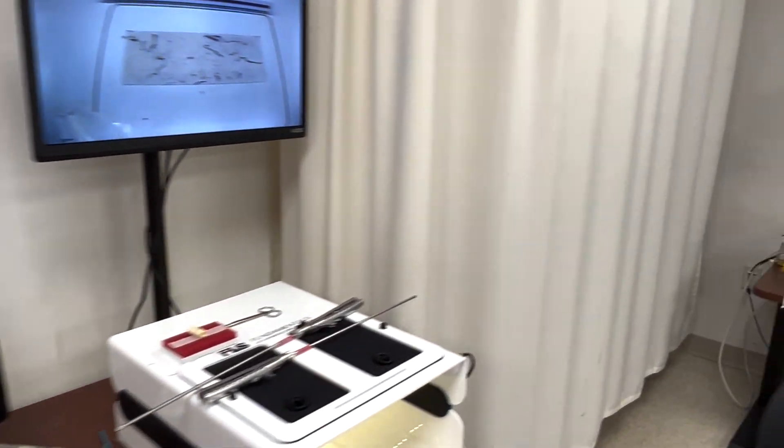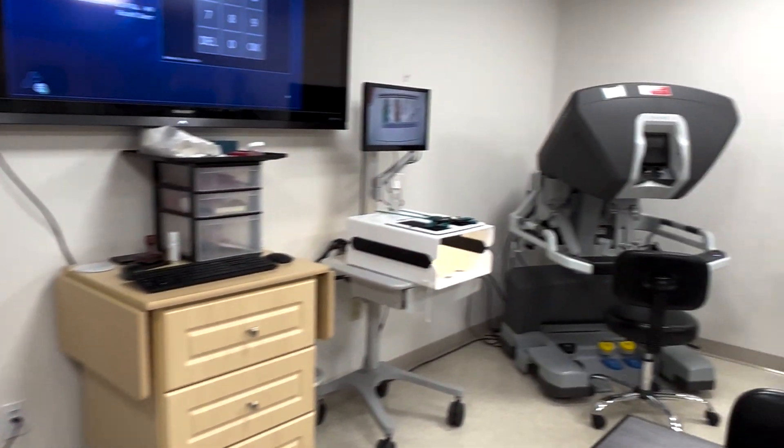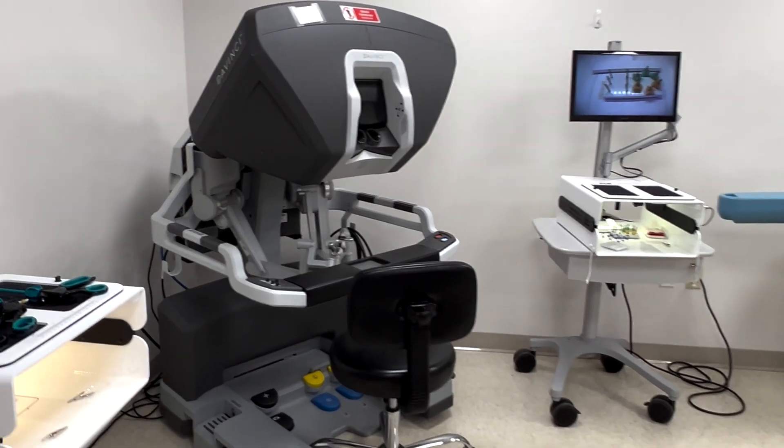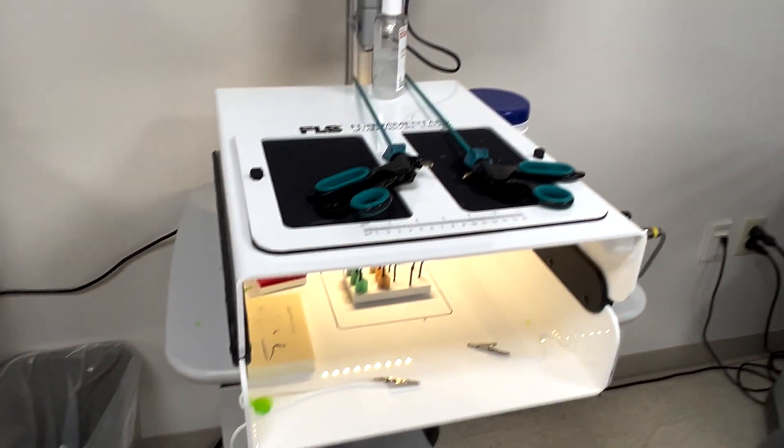We have multiple laparoscopic surgery box trainers, a DaVinci XI simulator, and also an endoscopic trainer that allows upper and lower GI as well as bronchoscopy training for our learners.